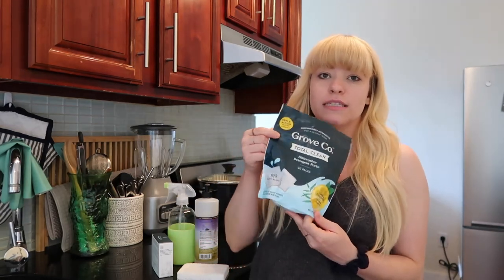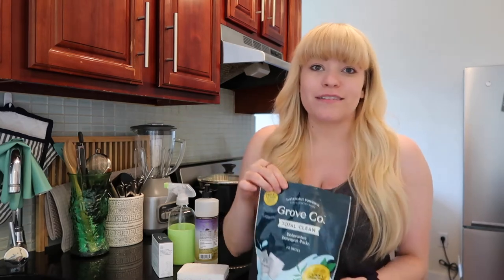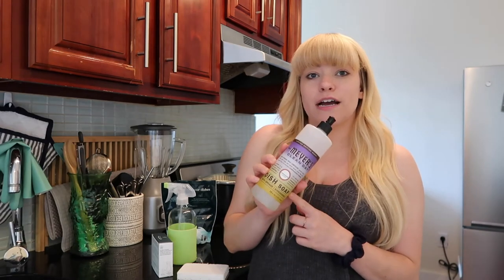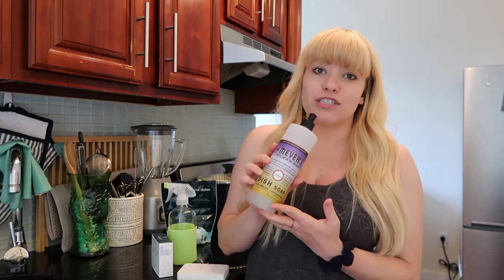These next things are all from Grove Collaborative. If you've heard of Thrive Market, it's kind of like that but for household products that are more sustainable, eco-friendly, or non-toxic. They have a monthly subscription where you buy online and they ship directly to your house. I got a big first order when I moved and brought everything to the apartment. I got dishwasher detergent packs — they're mostly plant-based and I just use one per dishwasher cycle every night. I also got Mrs. Meyers dish soap, which I keep by the sink for dishes and washing hands.